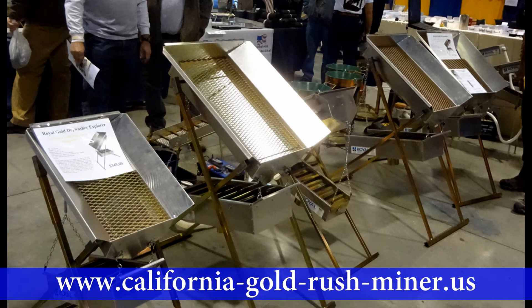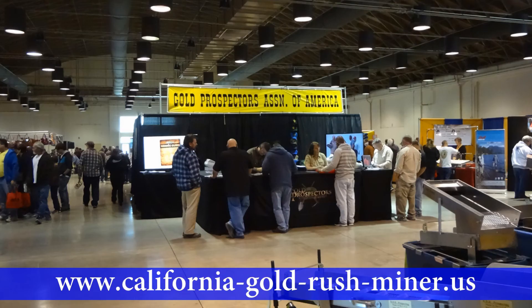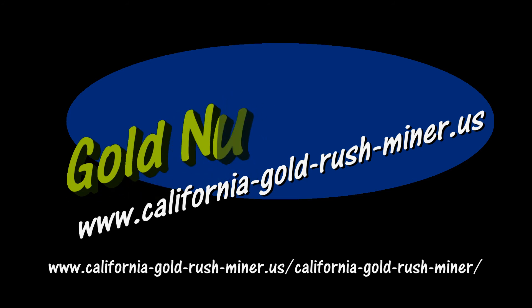Appreciate your watching, and if you're interested in real gold nuggets found in California and Arizona, be sure to visit our site. Thanks again.